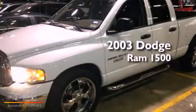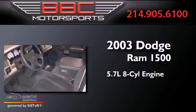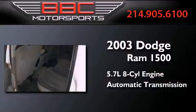This is a 2003 Dodge Ram 1500. It has a 5.7-liter 8-cylinder engine and an automatic transmission.